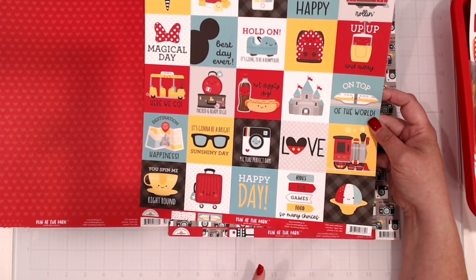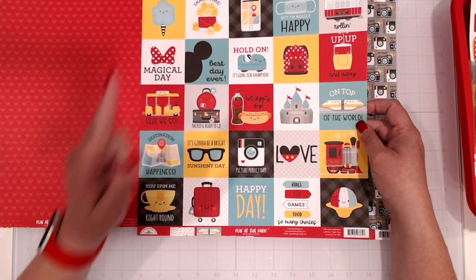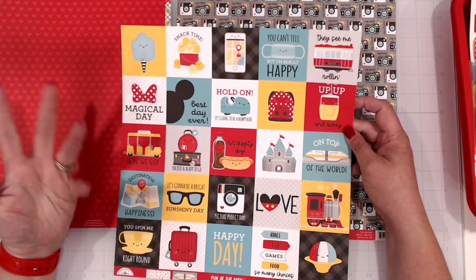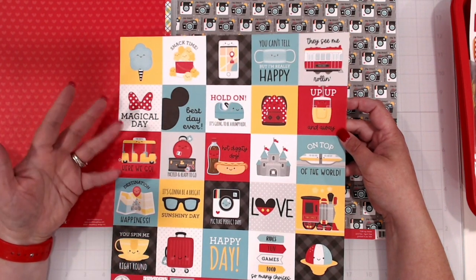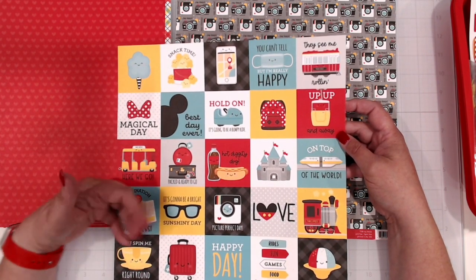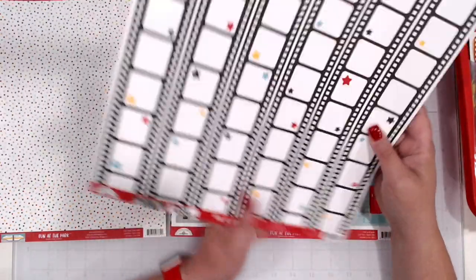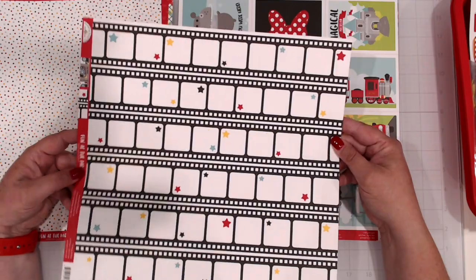They did such a good job getting those icons that you look for — the train, the castle, the monorail, the snacks like the popcorn and cotton candy, and there's like a Dole Whip in here somewhere. The fact that they included the masks — having just come from Disney, we were having to wear masks on indoor rides. We've got the cameras — the normal camera and the little Polaroid camera. And on the back we've got these little film strip pieces, which are so cute — they'll be great to cut and use as borders on a page.